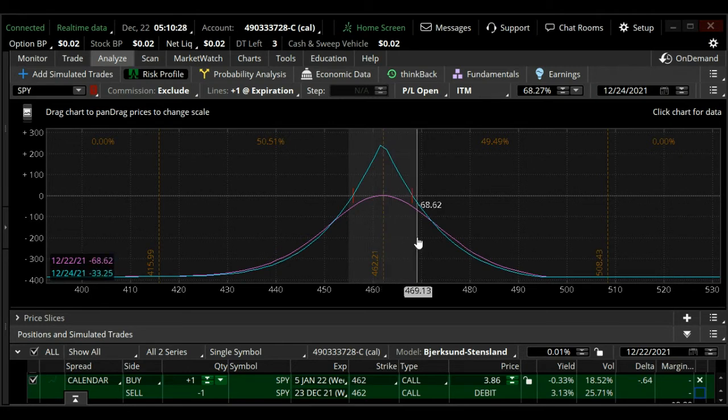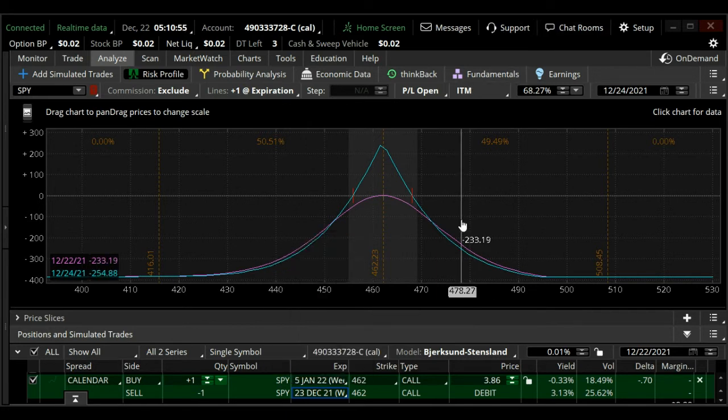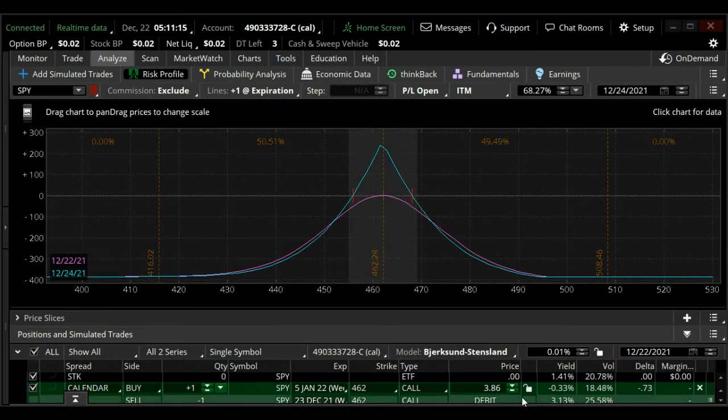Now what happens if the market makes a bigger move than anticipated and goes outside this range? One adjustment you can make is with your short option on December 23rd — you can roll that for some time without changing the strike. Roll the 462 into, say, the 27th, collect some more credit, which would lower your overall cost and buy you some time. You could roll this 4 times and collect credit each time to reduce your overall cost of the trade from the original $386.